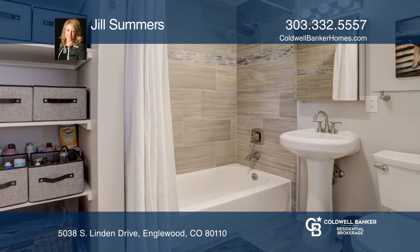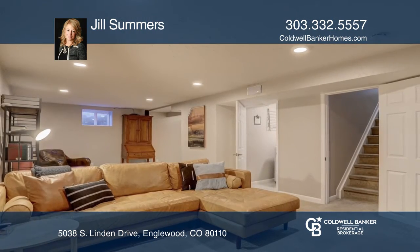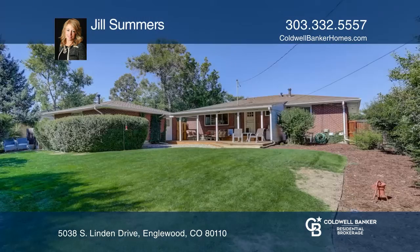The outside features landscaping, a covered porch in the back, and plenty of parking. This home is complete with a heated two-car garage.